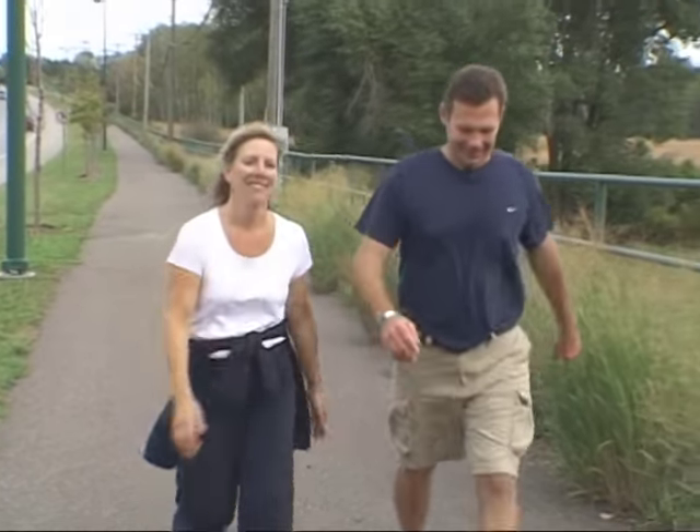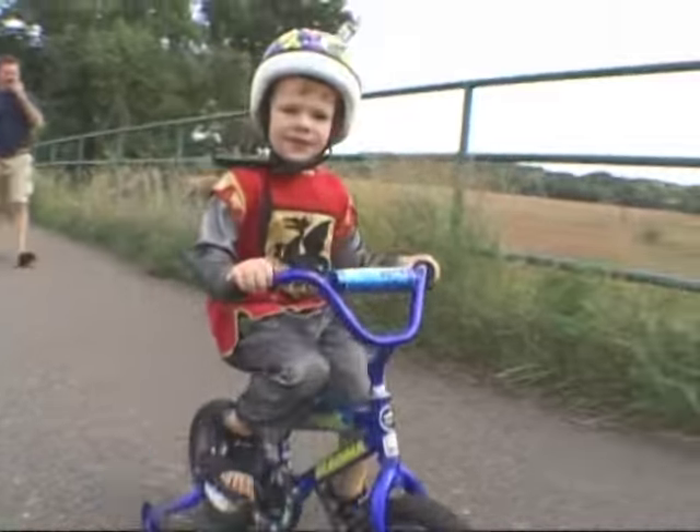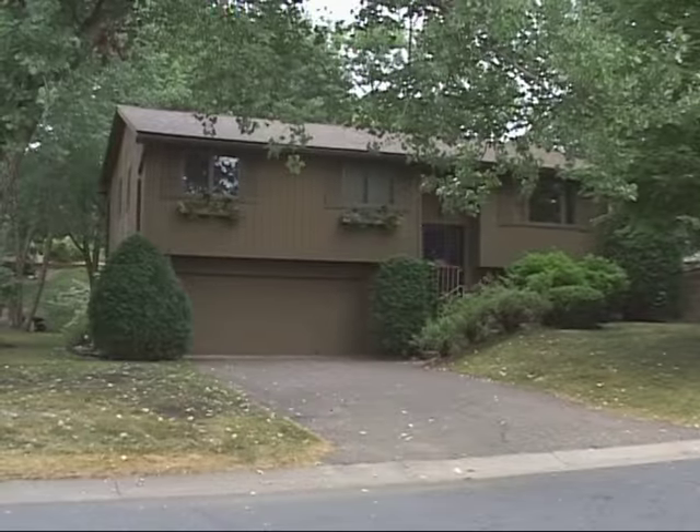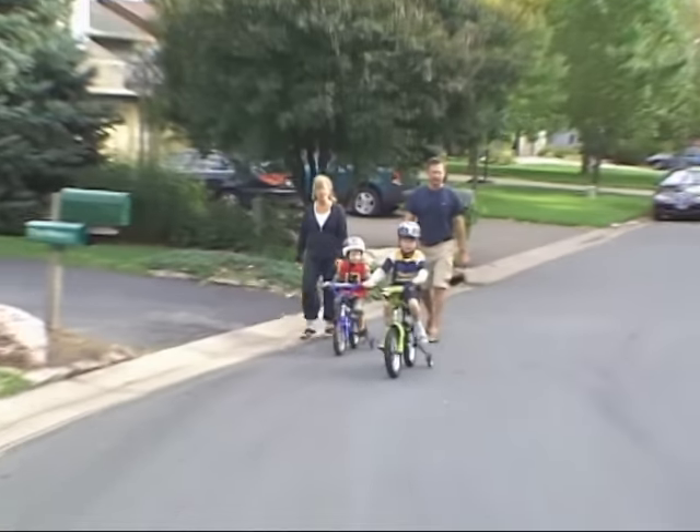Kevin and Patty Weber are always on the go. After 16 years in their house, they can't beat the location. We never intended to stay here that long, but we love our neighbors and our neighborhood.